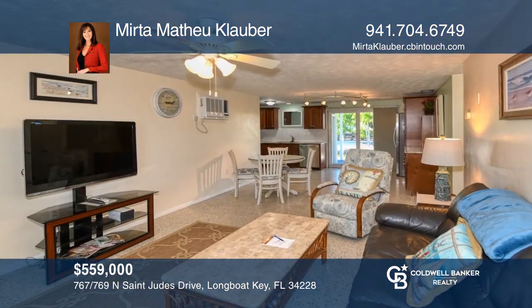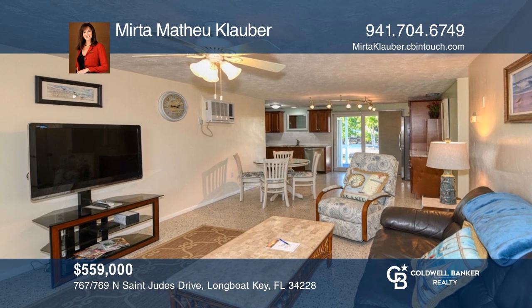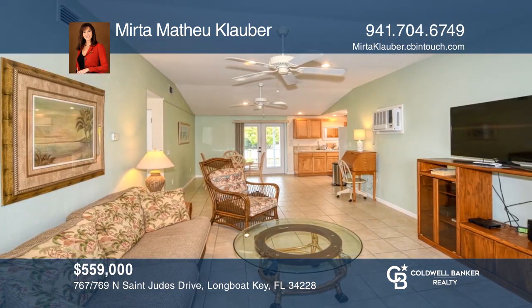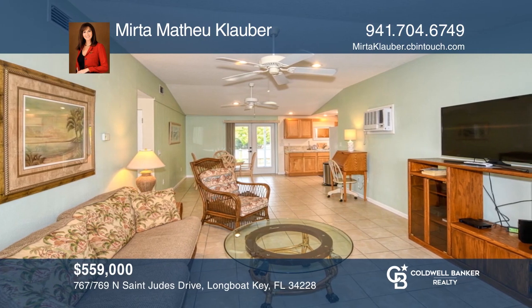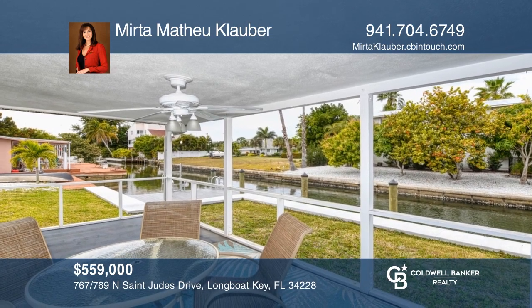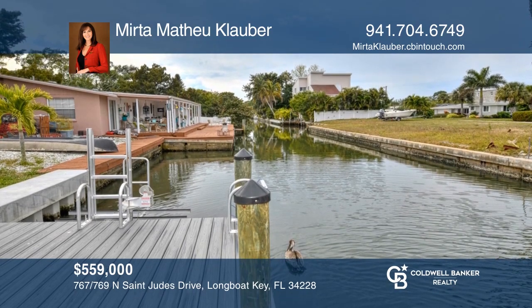This waterfront duplex on Longboat Key is beautifully turnkey furnished, has two screened lanais, a new 120-foot seawall, and two-car garage. A great opportunity to rent each side annually, seasonally, or live on one side and rent the other. The property has access to the Intracoastal Waterway, Sarasota Bay, deeded beach, and includes a kayak launch. For more info, contact Myrda Matthau-Klauber.